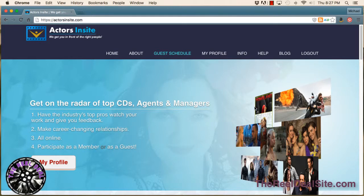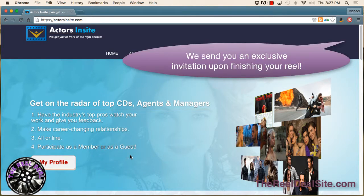Hey there and welcome to another video tutorial brought to you by The Real Deal, where actors go to get their reel done. Today I'm showing you a partner organization that we're working with called Actors Insight. If you go to ActorsInsight.com, you'll be able to join this service as either a member or a guest.